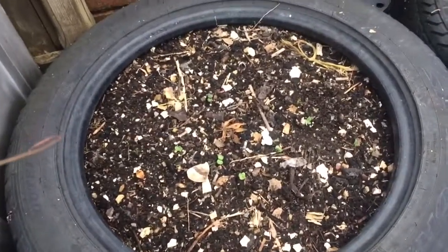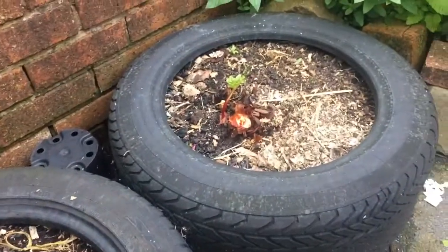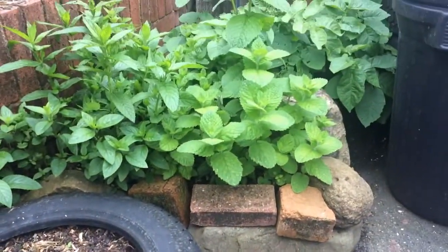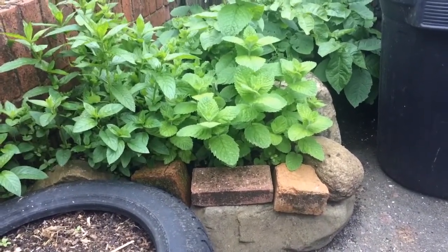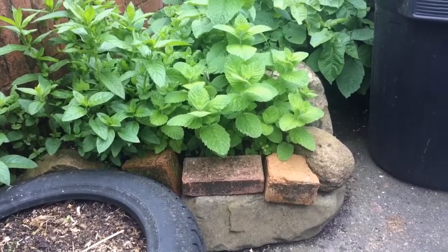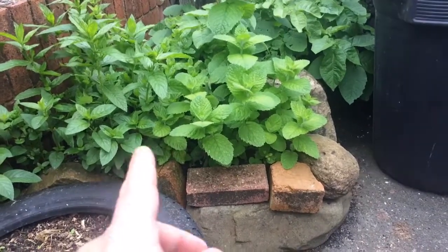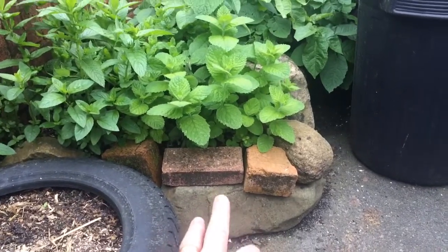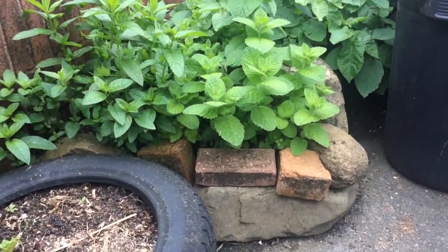We've planted some turnips out in here but they're only seedlings — we only planted them a week ago. There's another rhubarb crown in a tire. And that is our mint area — we've got a few different types of mint all crammed in there. I know everyone says you shouldn't mix your mints because the flavours contaminate each other, but it still tastes minty so we don't care.